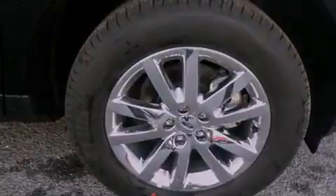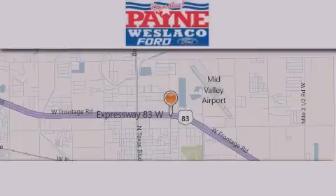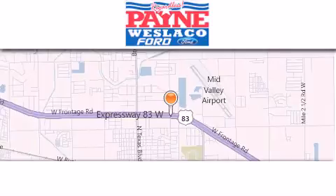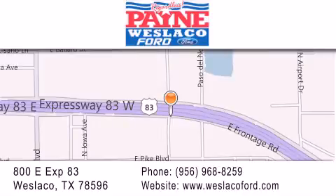Call now to find out how you can own this breathtaking automobile. Thank you for considering Payne Westlaco Ford for your next luxury vehicle. If you have any questions, please visit our website, give us a call, or stop by our dealership at 800 East Expressway 83 in Westlaco.